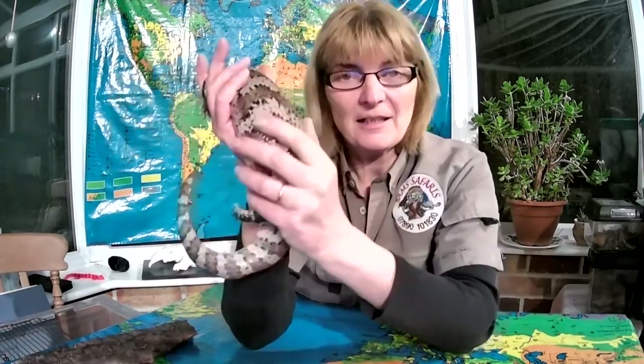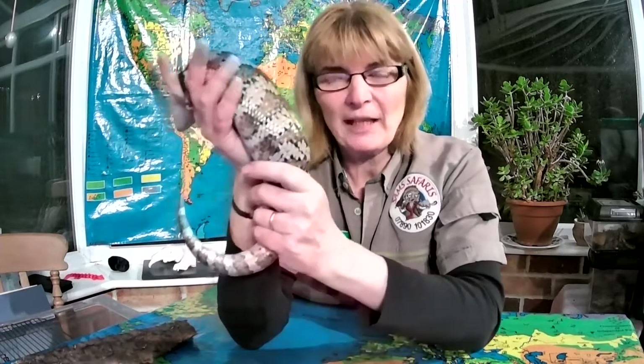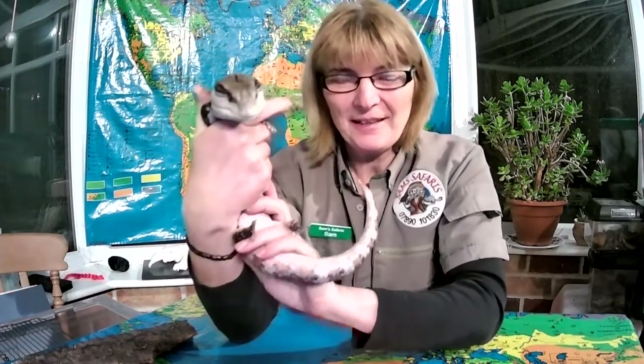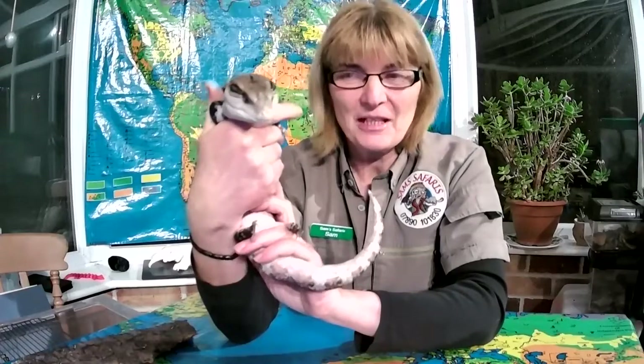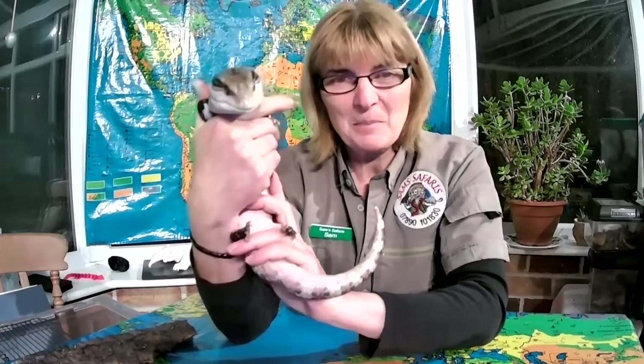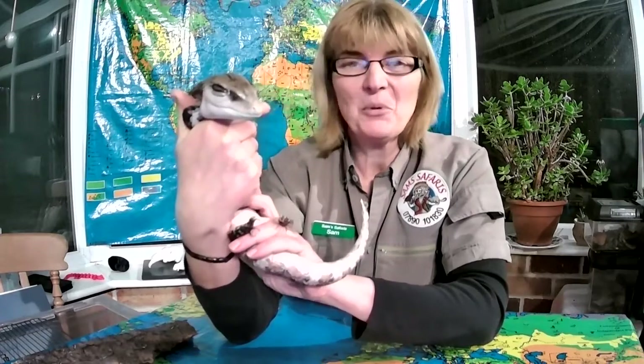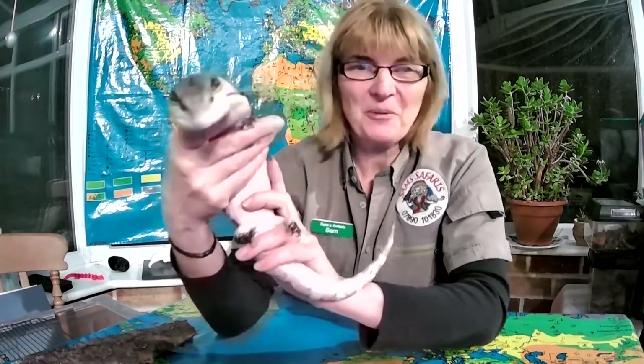He lives on the ground and can hide under leaf matter, wood, and bits of bark, and hopefully would disguise himself. He will eat all sorts — not only little cockroaches, but also grubs, snails, slugs, worms, ants, spiders, eggs, small mice, small lizards, berries, and leaves. So he's a total omnivore, a bit like the cockroach — he'll have a go at anything.